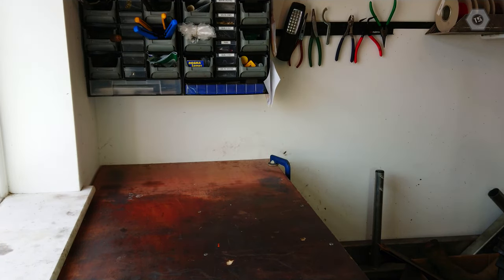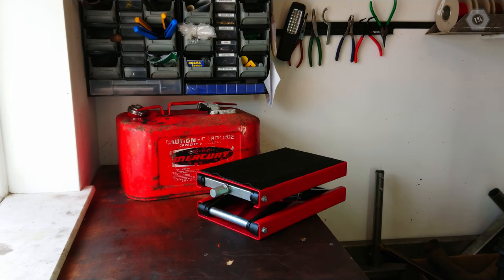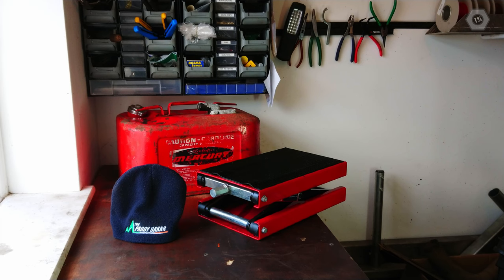Before we start removing the engine, here are some useful assistants: a speedboat fuel tank, a motorcycle jack, and for anyone who has lost their attic insulation, a little hat to protect the head when operating in confined spaces.